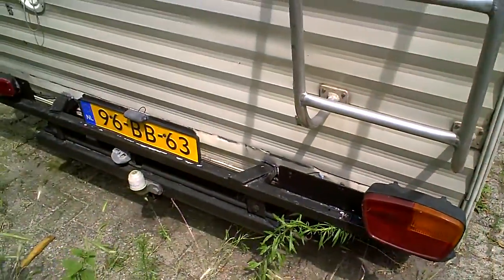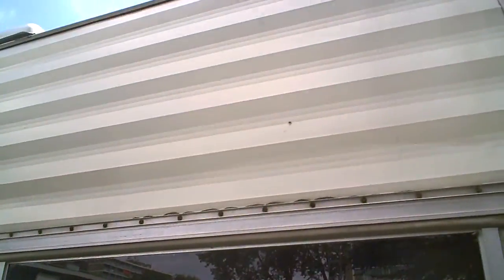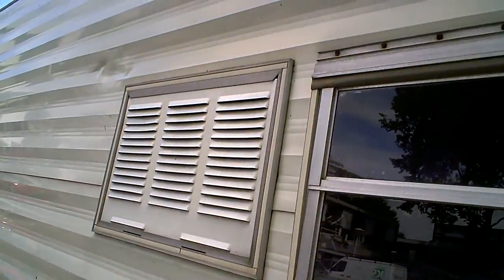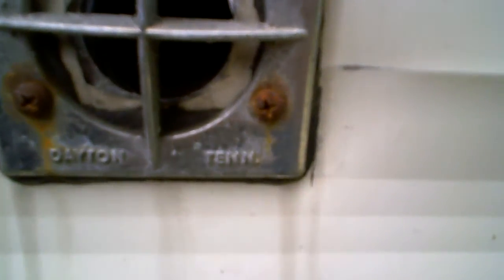An old license plate. Let's see this side. It's fairly clean, a few bumps and scratches. 'Suburban Dayton, Tennessee.' So probably this is an American builder who made this.